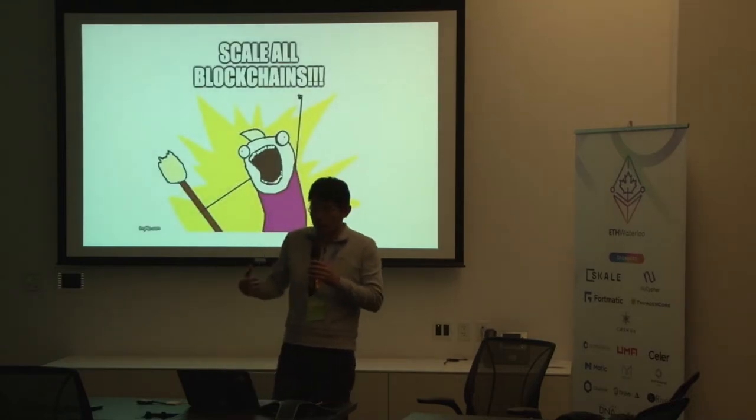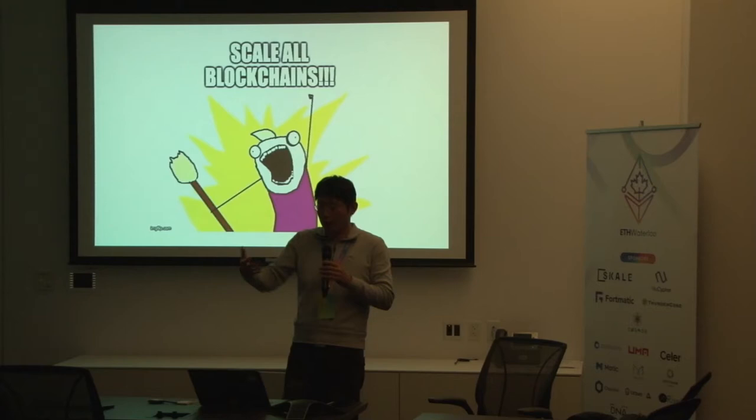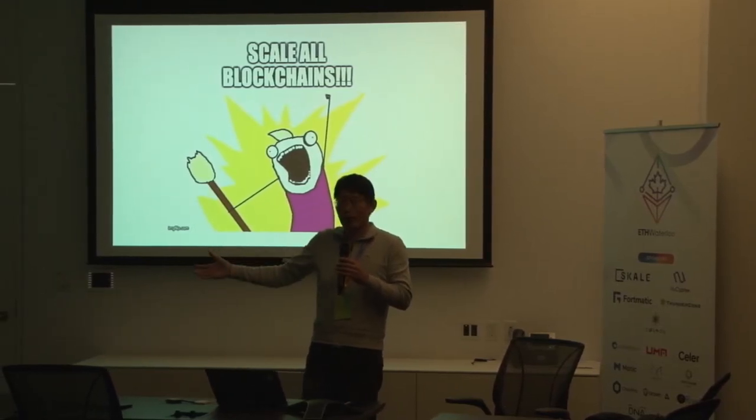Celer Network starts with a simple mission: we want to scale all blockchains. Ethereum is one of the most active ones, but we do support different kinds of public blockchains.